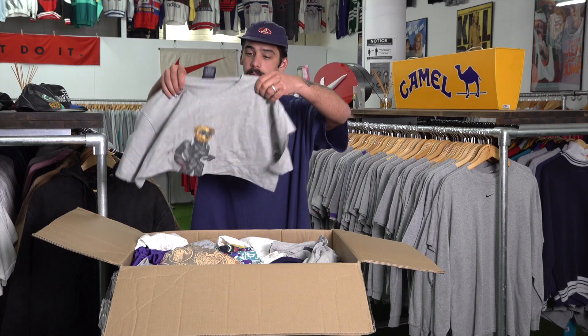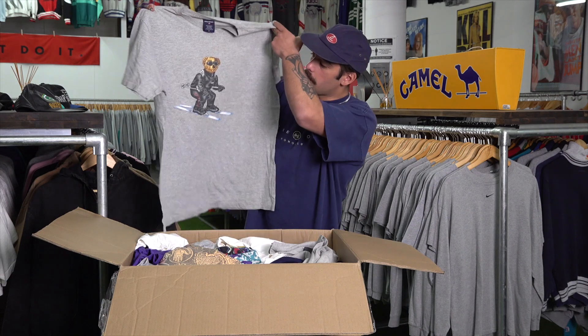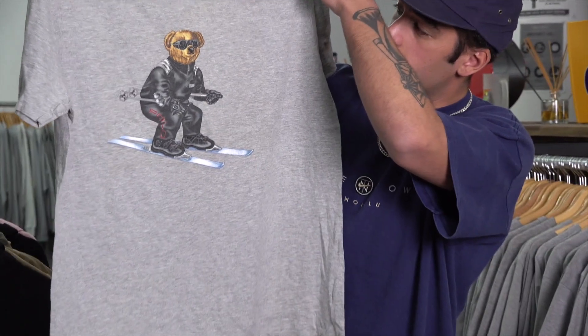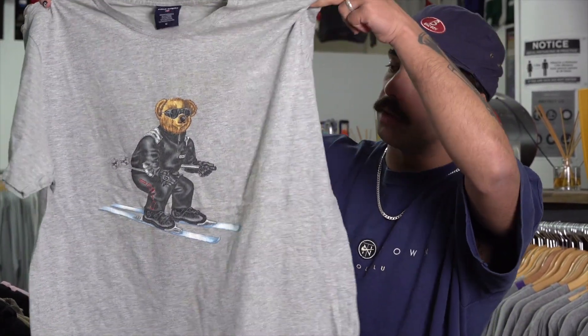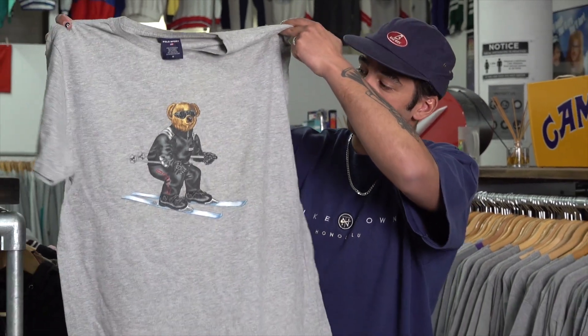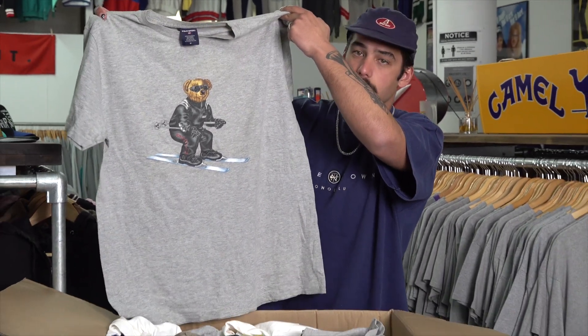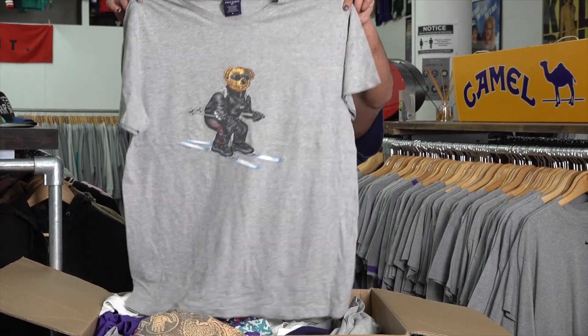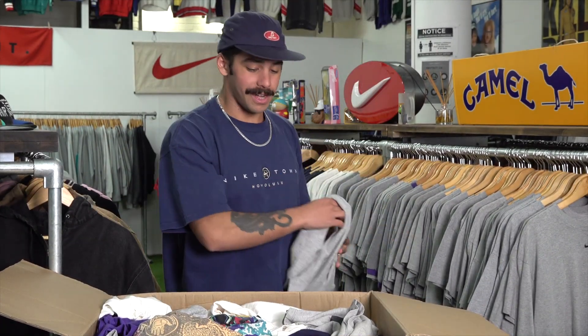First of all, we've got this polar bear — this is a super rare polar bear. We've only ever had a few of these in the store. This is a ski polar bear, a really good size — it's a medium but probably like a large. This is probably one of the most sought-after polar bears, and it's a good size, good color, and clean as well. That's our first piece in this unboxing.